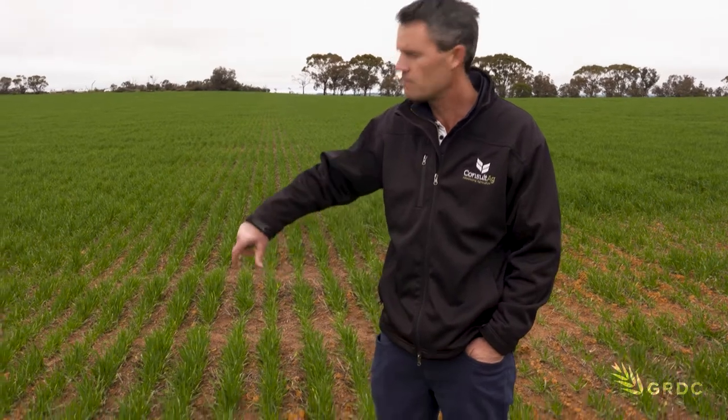So here we are at Harrismith, which is about 60 kilometres east of Narrogen. Last year GRDC contracted us to do some research into finding out what the best nutrient package is following renovation on these gravel reefing soil types.